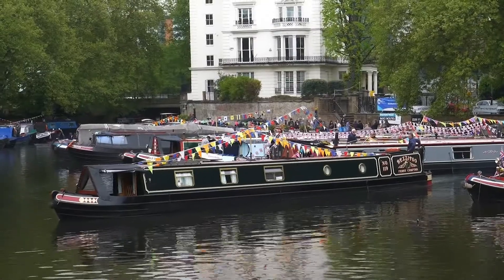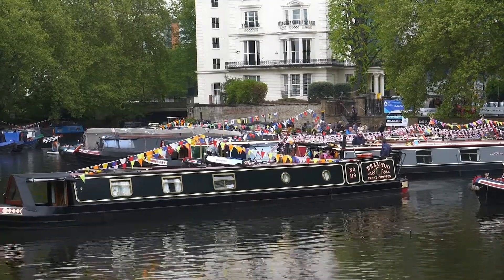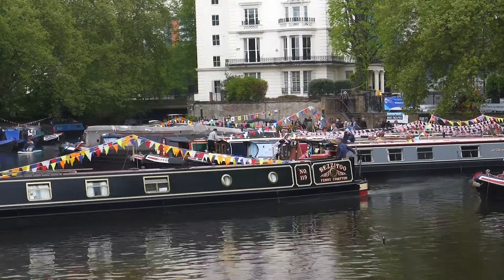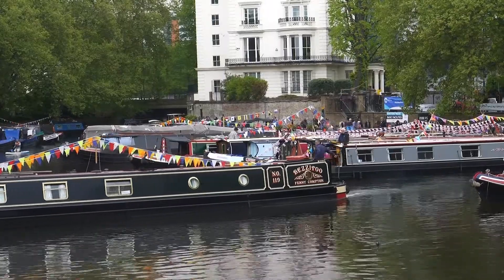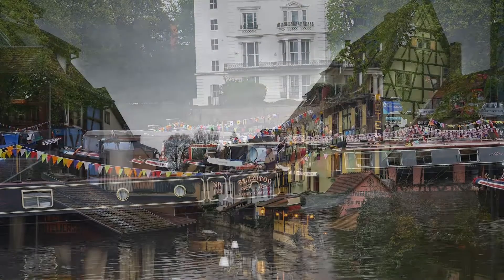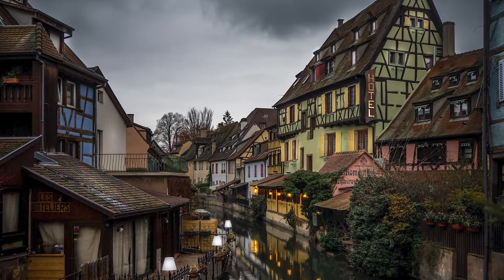Number 5: Little Venice. Little Venice is a neighborhood focused on a row of colorful houseboats and a three-way canal intersection that is partly tree-lined. Restaurants, boutiques, and theaters abound in Little Venice, one of London's most prestigious residential neighborhoods. It was a nice sight to witness and something unexpected to see.